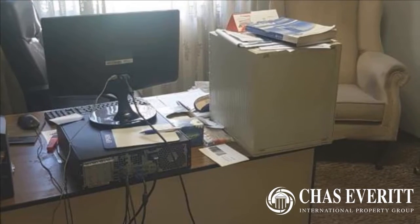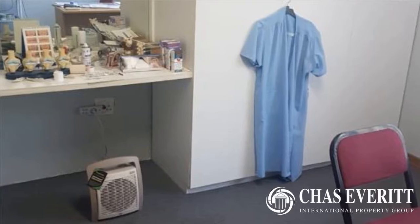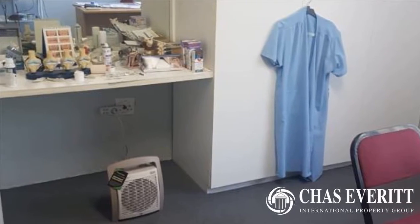Loads of paving and a lock-up garage complete this super home. For more information on this property or to arrange a viewing, please contact us.